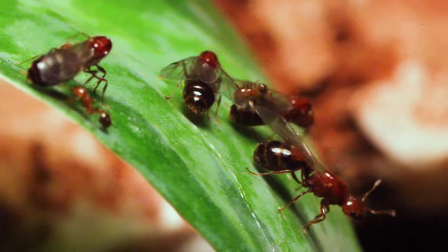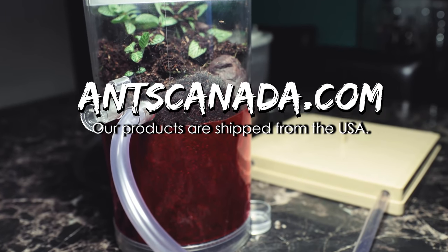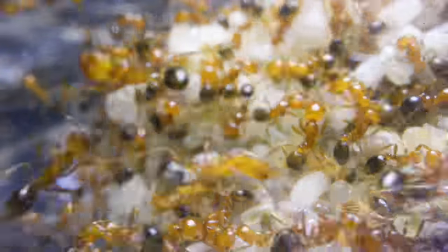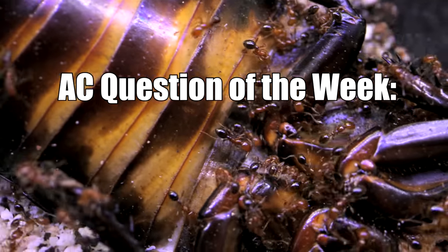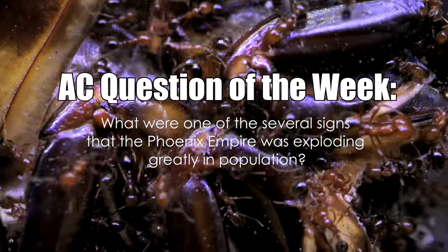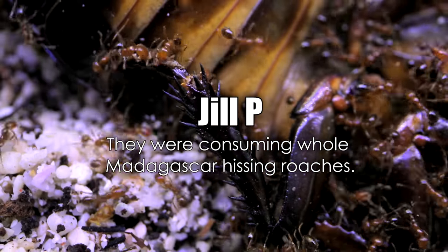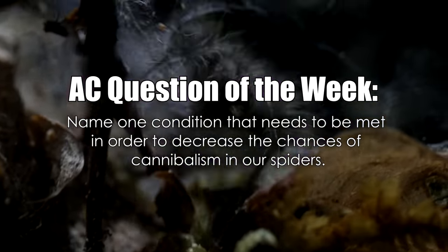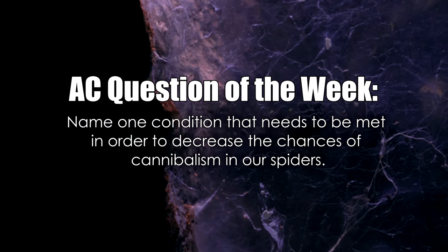Did you know that it's anting season in the Northern Hemisphere, and you don't even need to leave your home to start an ant colony? You can catch pregnant queen ants from the safety of your own backyard, balcony, or open window starting this month. Visit AntsCanada.com for all your ant keeping and collecting gear, shipped from our ant-loving facility in the USA. We ship worldwide and also offer full email support. This week's AC Question of the Week: Name one condition that needs to be met in order to decrease the chances of cannibalism in our spiders. Leave your answer in the comments and you could win a free e-book handbook from our shop!